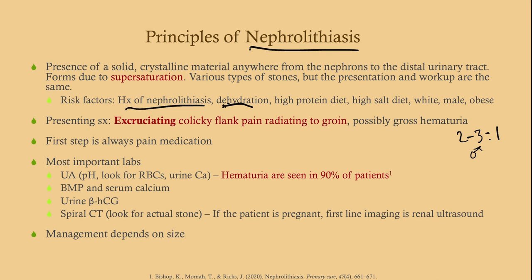The presenting symptoms are unmistakable: excruciating, colicky flank pain radiating to the groin. These patients are going to be holding their back and every few minutes get this intense pain, then it kind of goes away and comes back, almost like uterine contractions. They'll be moving around, which helps you distinguish this from peritonitis, where patients with the worst pain they've ever had will be as still as a statue because any movement exacerbates it.